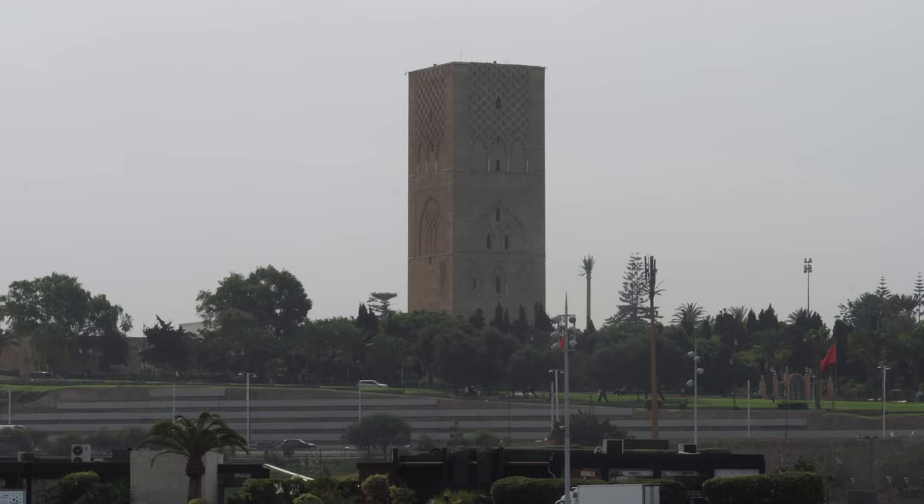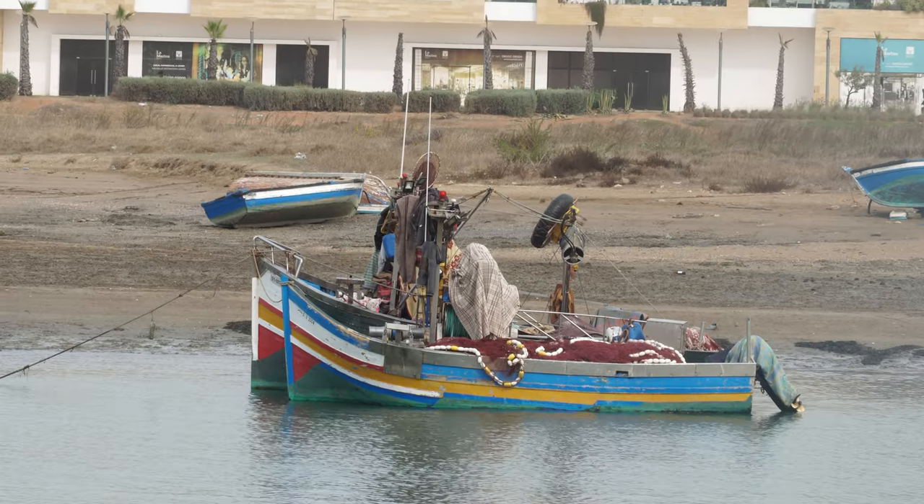What I like most about the marina is the view of Hassan Tower, which is really neat, and the building behind me that's still under construction. We're going to wander around for a little bit and then make our way to catch a boat to traverse from Salé back to Rabat — something I've been really excited to try.